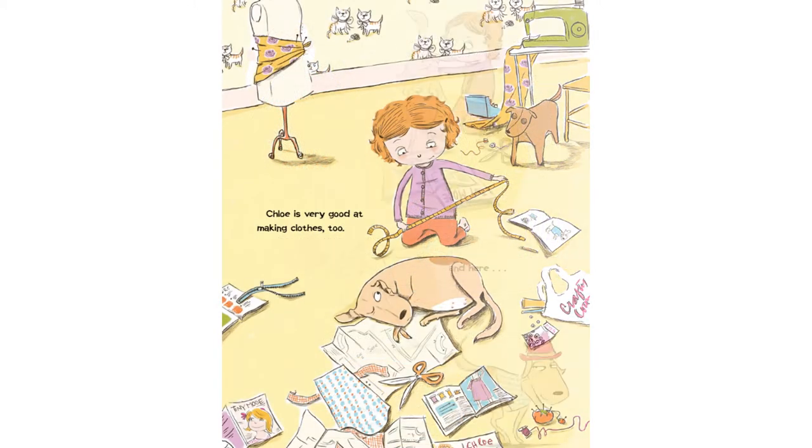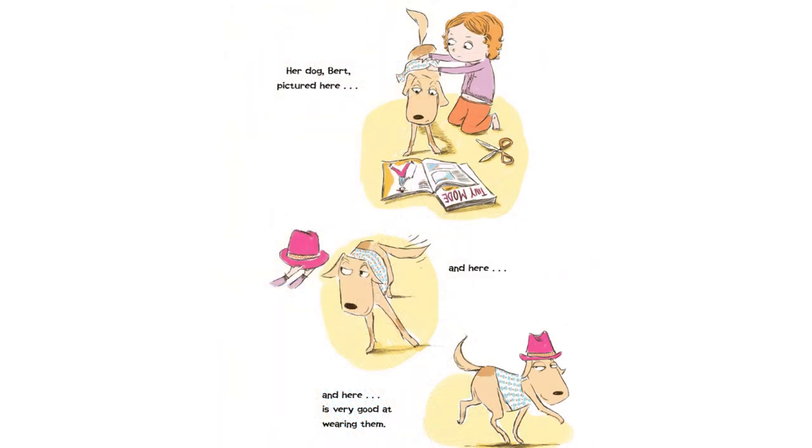Chloe is very good at making clothes, too. Her dog, Bert — pictured here, and here, and here — is very good at wearing them.